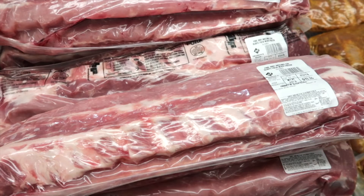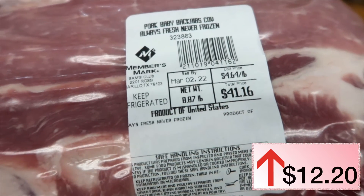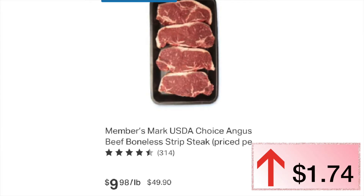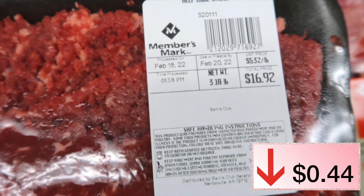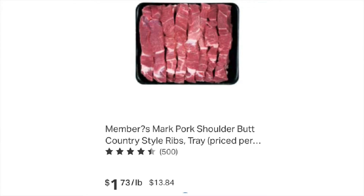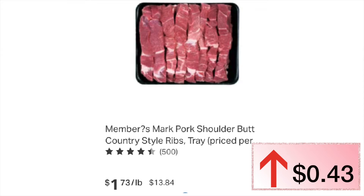A three-pack of baby back ribs was $28.96, this year $41.16. Last year we purchased a beef strip steak — around the same weight it was running $48.16, this year it is $49.90 — an increase of $1.74. Cube steak was $3.62 last year. Country style ribs around the same weight were $13.41 last year, this year they're only $13.84 — a $0.43 increase.